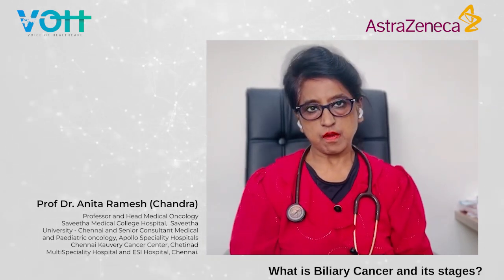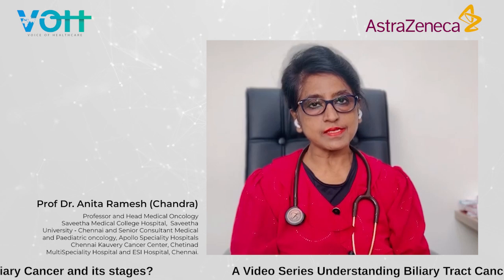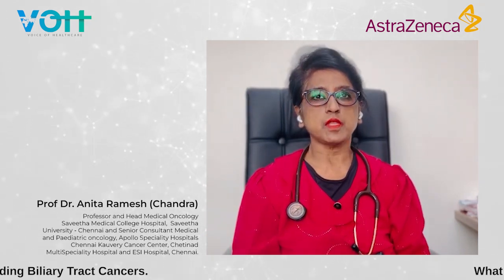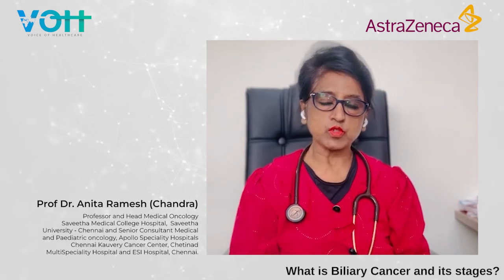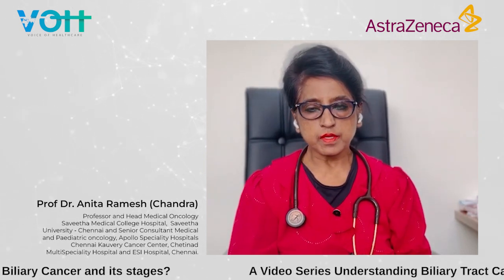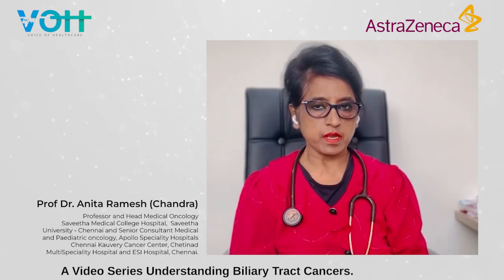This is for the Awareness Program. As you know, cancer is on the rise and with recent data showing more and more cancers. One of the cancers we are going to talk about today is biliary tract cancer. The biliary tract deals with cancer of the gallbladder and the bile ducts — both intrahepatic and extrahepatic — until it leads into the duodenum. The entire tract is called the biliary tract.